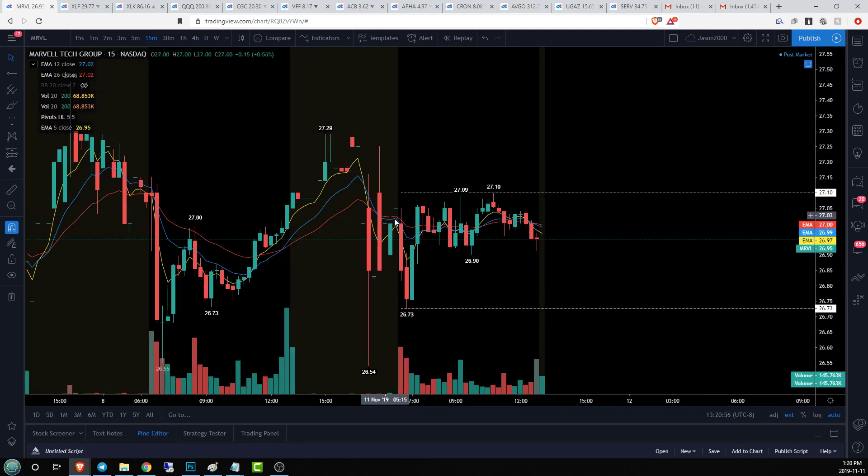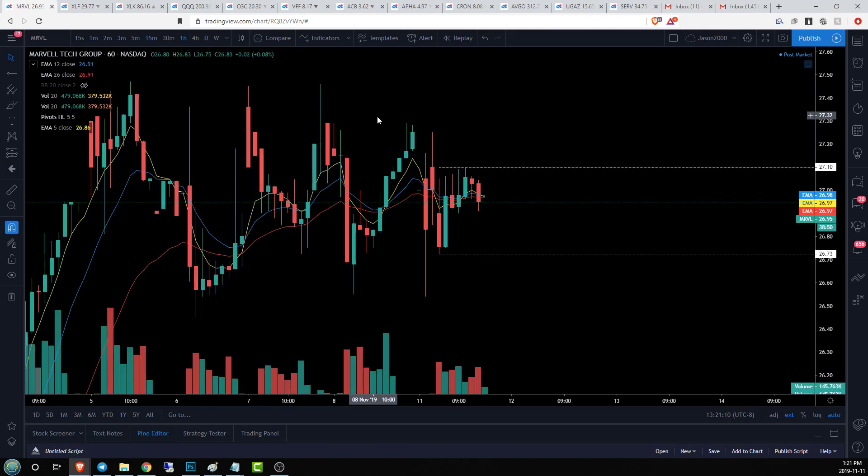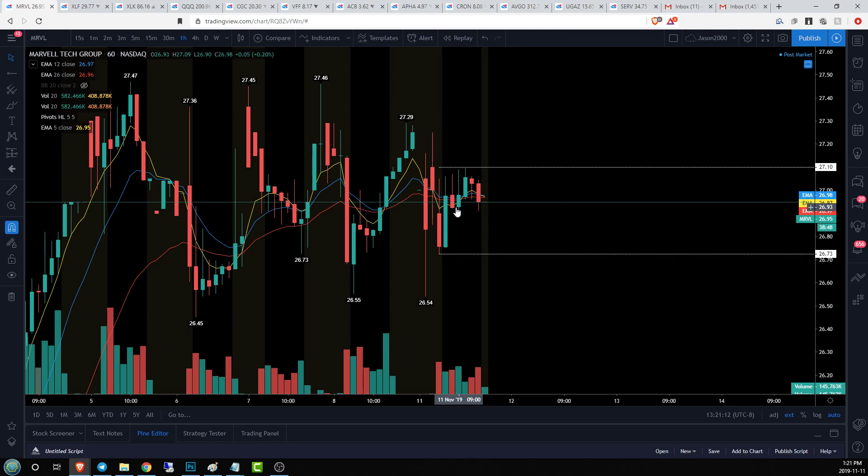Watching the range of our inside bar on the 15-minute time frame — there's the action. The high was 27.10 in the late morning/early afternoon, then we see bears in control of the price action going into the end of the day. 26.90 is our 15-minute low that we need to hold above — probably a higher low on the hourly time frame, and there it is.